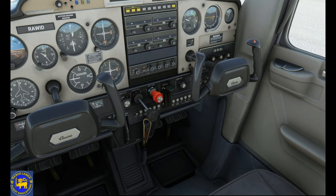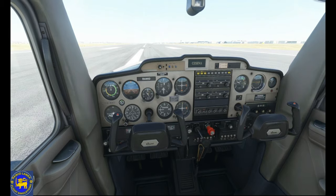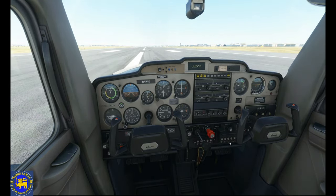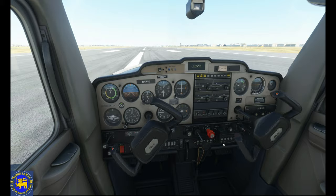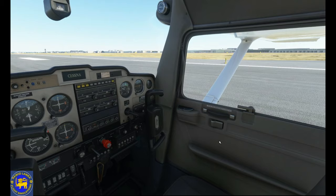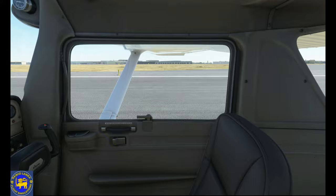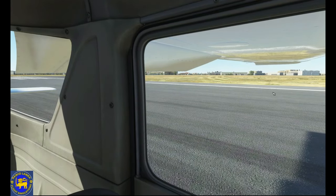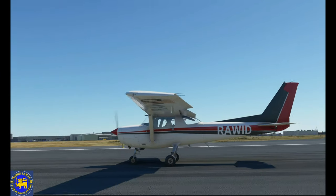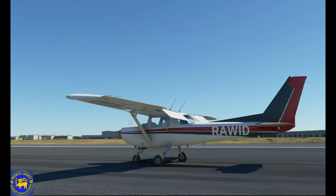Dual controls are available as optional equipment on the Cessna 152, and almost all 152s have this option installed. The Cessna 152 is equipped with differential ailerons that move through 20 degrees upwards and 15 degrees downwards. It has single-slotted flaps which are electrically operated and deploy to a maximum of 30 degrees. The rudder can move 23 degrees to either side and is fitted with a ground-adjustable trim tab. The elevators move up through 25 degrees and down through 18 degrees.